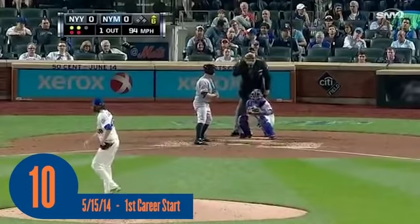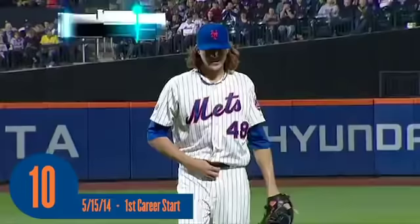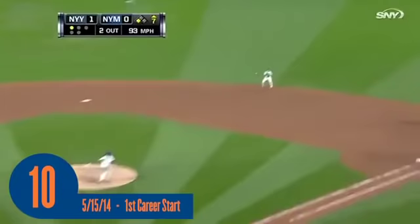2-2, on the outside corner. Got him looking at the fastball. Lined, one hopper — Murph's got it. Side retired. Six scoreless innings for Jacob deGrom. That's lined right to Murphy to end the inning.